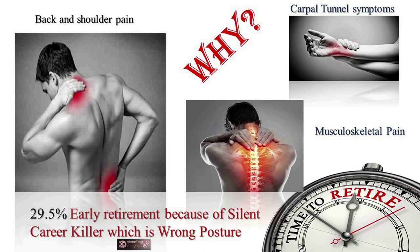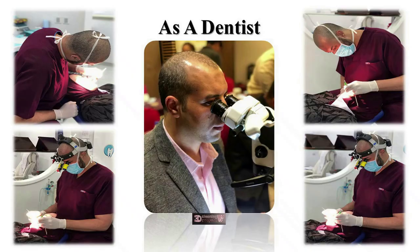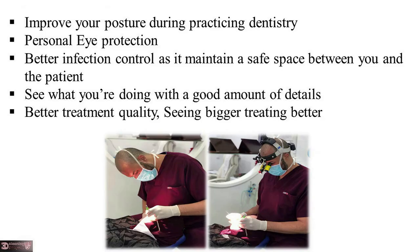29.5% of dentists face early retirement because of a silent career killer: wrong posture. Why go home with back or shoulder pain? Magnification is important to you as a dentist — it improves your posture during practice, provides personal eye protection, and ensures better infection control by maintaining a safe distance between you and the patient. It also lets you see what you are doing with a good amount of detail.